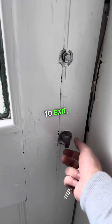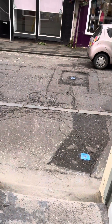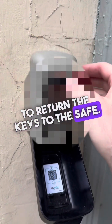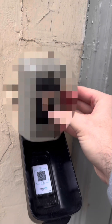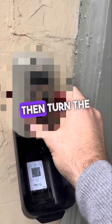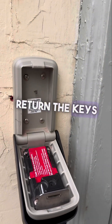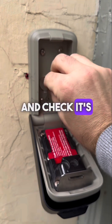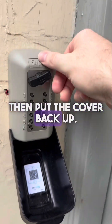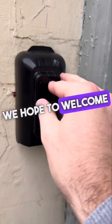When exiting the building, take the latch to the left and pull the door over. To return the keys to the safe: pull down the flap, pull the reset lever down, enter the code, then turn the dial clockwise to open the safe. Return the keys, close the safe, turn the dial anti-clockwise and check it's locked. Then put the cover back up. Thank you for staying with us at Juniper Rentals — we hope to welcome you back soon.